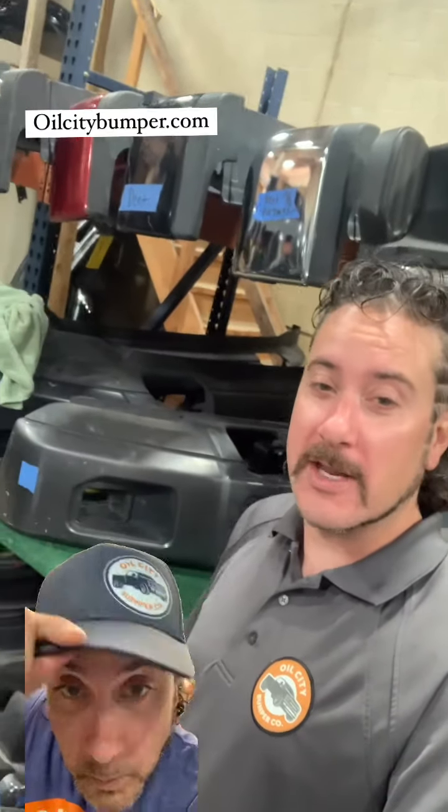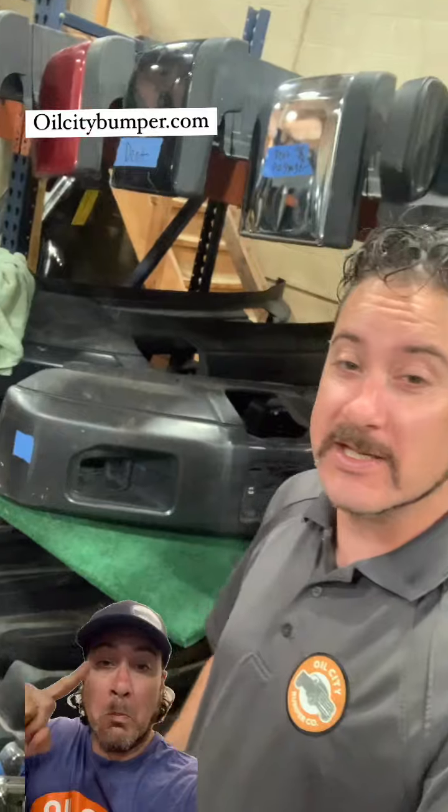Hi, this is Ray at Oil City Bumper. I'm going to hang out today with my favorite bumper in the place — that's the 15-17 Ford F150 with fog lights, gray painted. Just kidding. That's a horrible bumper.